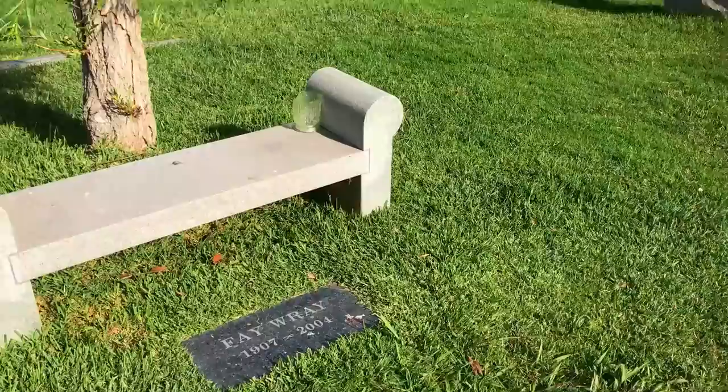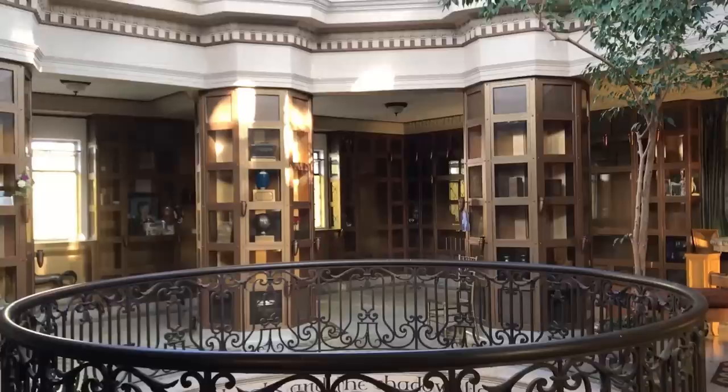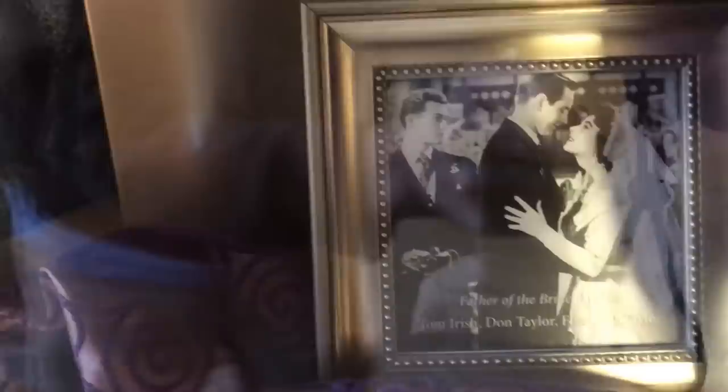It's also interesting to note that actress Fay Wray, who starred in King Kong, and Cecil B. DeMille are both also buried in this cemetery. The niche of actor Tom Irish is located near the center of the Columbarium, and this is a picture of him in a scene with Elizabeth Taylor. He made his film debut in the 1950 movie Father of the Bride, which is now a classic. Sorry I'm moving the camera around so much, but I'm trying to find an angle without a lot of glare — these niches in the glass showcase displays are very difficult to film. Irish died in Manteca, California at the age of 80 on December 14, 2010.